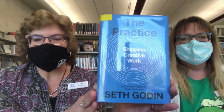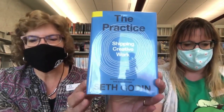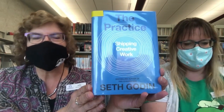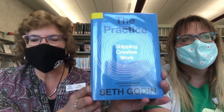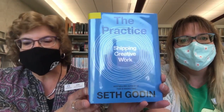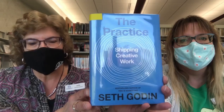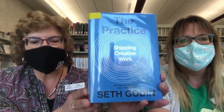My second pick is The Practice: Shipping Creative Work by Seth Godin, also in our new section. This one's classified in the 150 psychology classification of the 100s. From the bestselling author of Linchpin, Tribes, and The Dip comes this little book that will inspire artists, writers, and entrepreneurs to stretch and commit to putting their best work out into the world. Creative work doesn't always come with a guarantee, but there is a pattern to who succeeds and who doesn't, and engaging in the consistent practice of its pursuit is the best way forward. Learning to trust yourself, your audience, and your work is the core component of the practice.